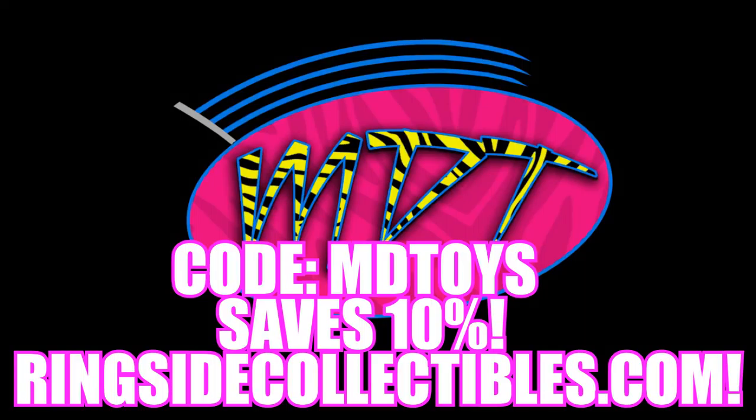What is good everybody? Welcome back to another MyDMToys video. Today we're going to be taking a look at some brand new pre-order figures that are up on Ringside Collectibles right now — Elite 61. You can go pre-order it using discount code MDTOYS to save 10%, but Ringside posted these up and I want to go through the series with you guys.